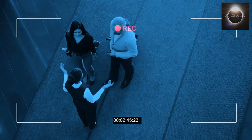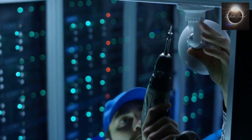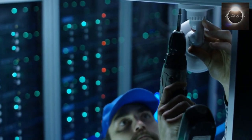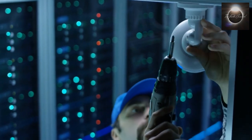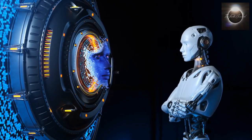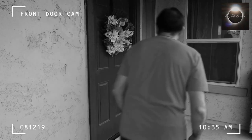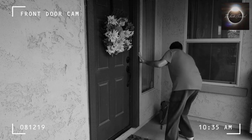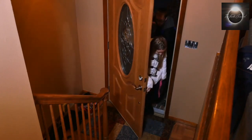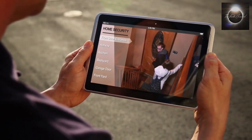The future of security cameras is incredibly exciting. Let's explore some of the trends that are shaping the future of surveillance technology. AI integration is revolutionizing security cameras. AI-powered cameras can analyze and interpret video feeds in real-time, allowing for proactive threat detection and instant alerts. These systems can differentiate between normal events and potential risks, minimizing false alarms and improving response times.